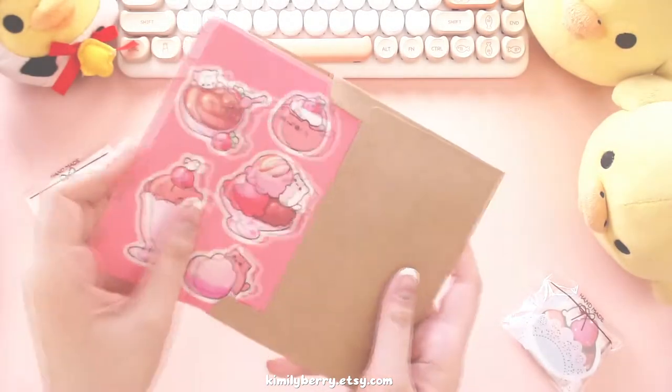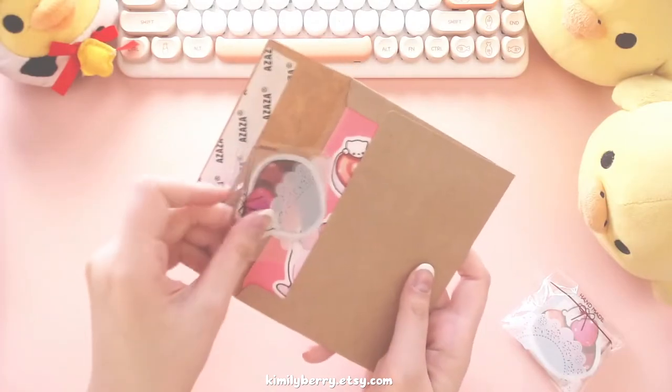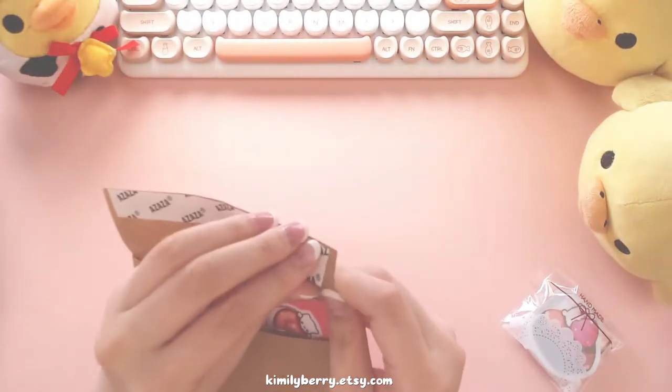Jandra is going to be getting these French dessert stickers, lovely dessert stickers, and the strawberry chocolate kitty die-cut sticker.